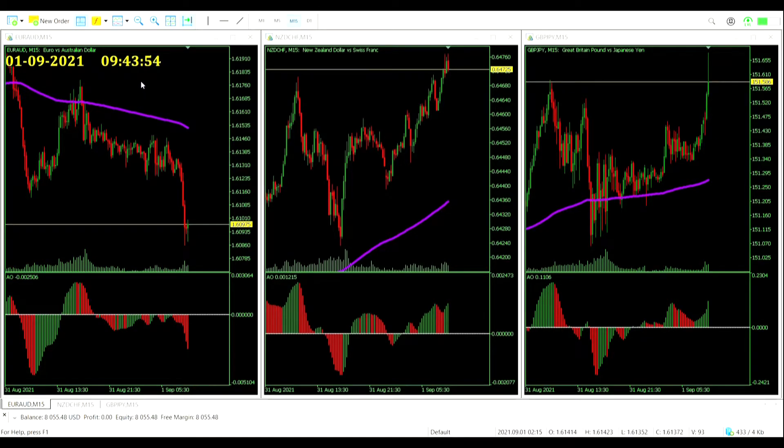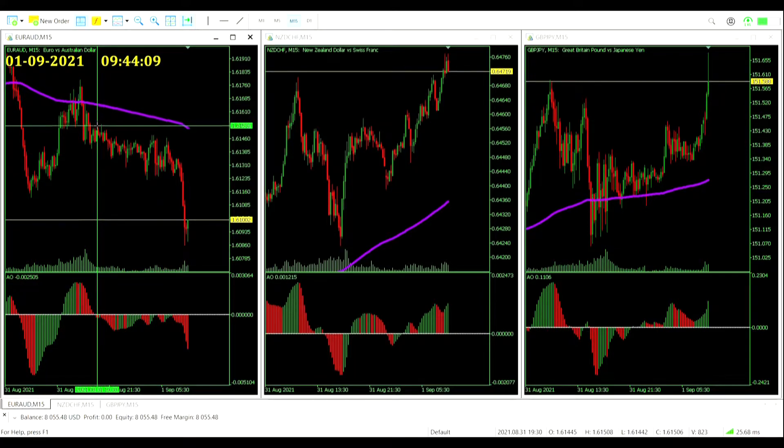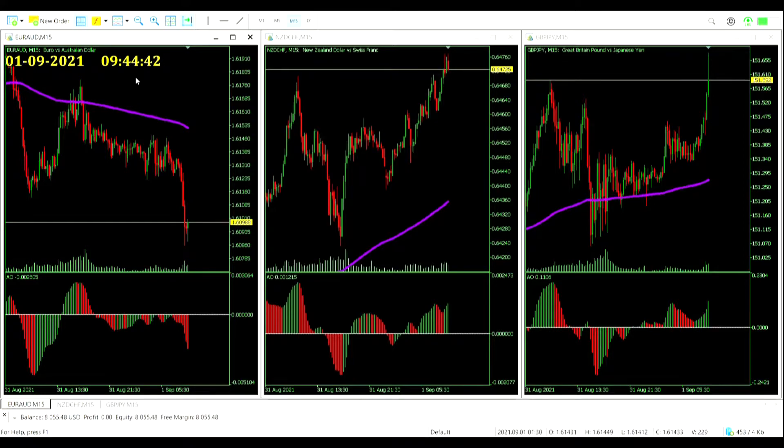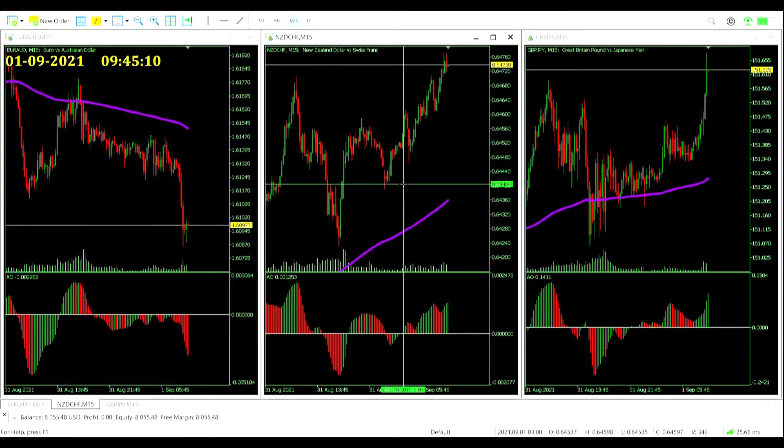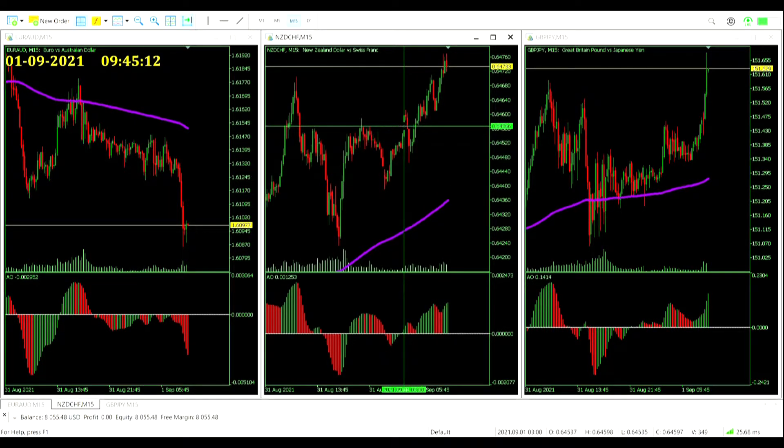Session two, just coming up to quarter to 10 in the morning for that tri-chart setup again. Some interesting price movements going on - the euro-aussie dollar has been steadily coming down all night; that would have been a really nice trade since the open of the London session at nine o'clock. Price has really dropped a big one and is just consolidating now, could be gearing up for another drop. There's certainly no signal for us there.